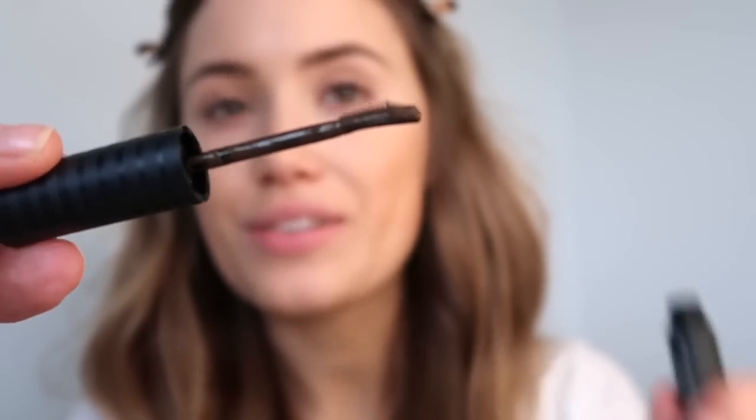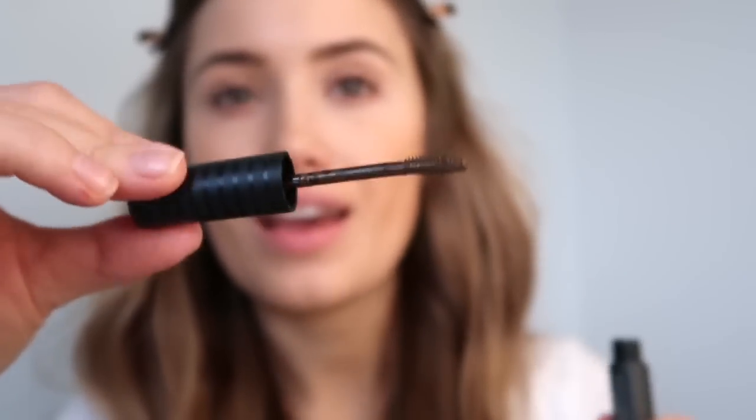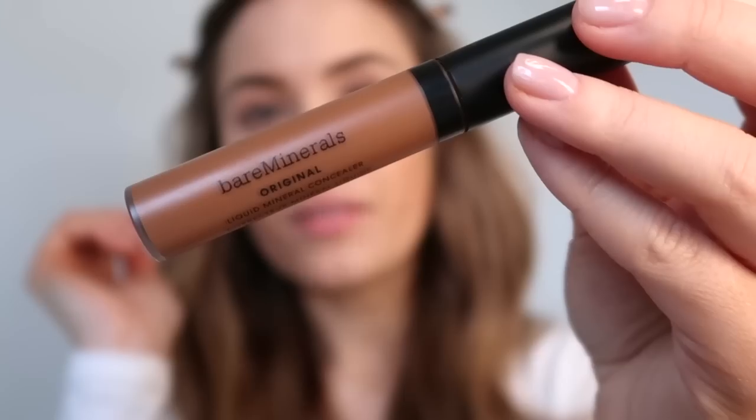I then go into my Bare Minerals Strength and Length Brow Gel. It has a tiny comb-like head that sets the brows into place, and it's infused with serum supposedly to make your eyebrows grow. My eyebrows have always been very fine and short, but either way it's a really good brow gel — it sets them in place and makes the hairs look a little bit thicker and bushier, and mine need all the help they can get.